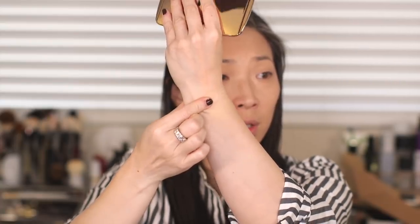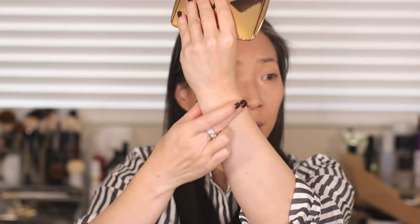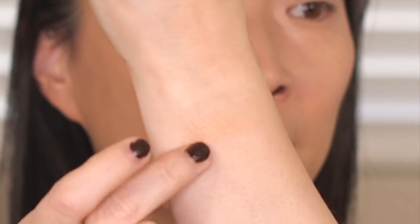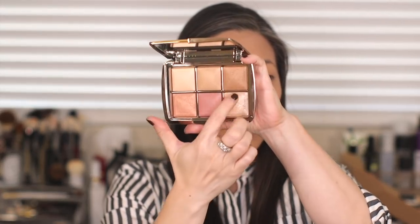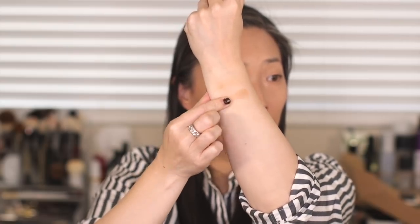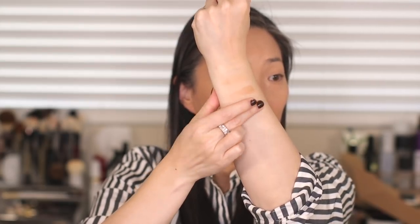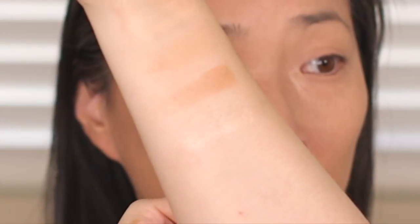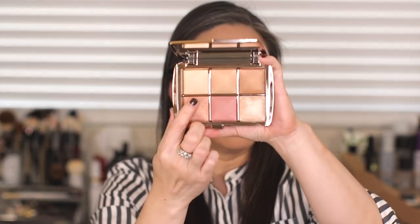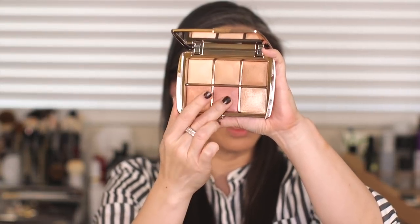The first two new finishing powders — this one is called Soft Light and this one is called Filtered Light. That's a little bit hard to see but hopefully the camera's picking it up. Then I'm going to do the bronze and the highlight together. Here's the bronze and here is the highlight. Oh wow, my goodness — I really love their highlights, so I'm very excited for this.